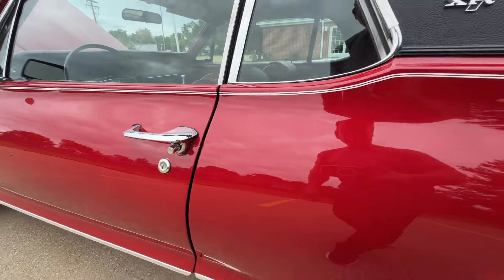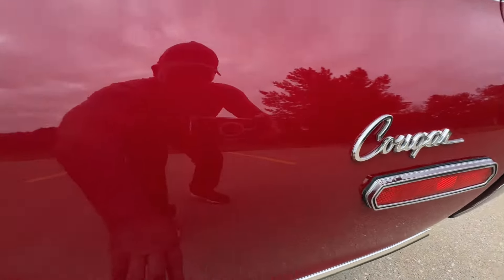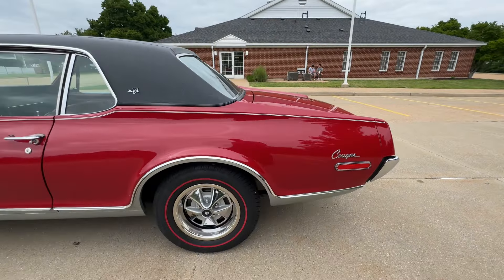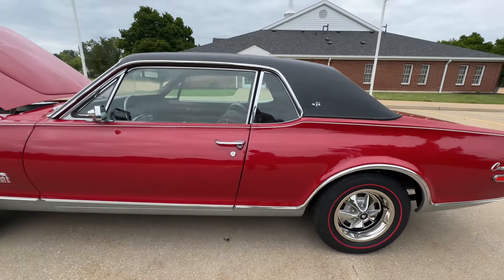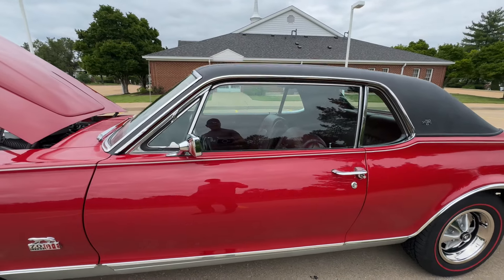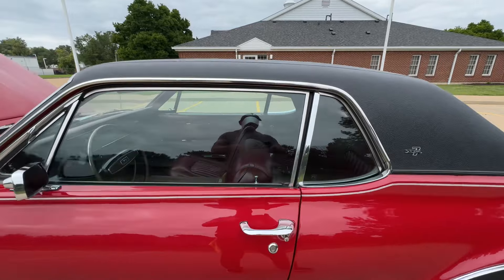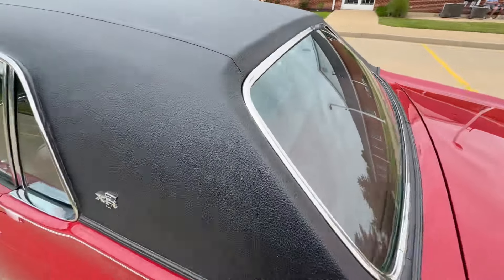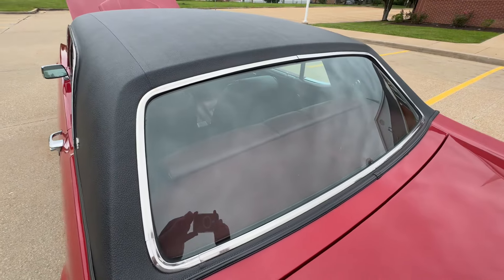There was a tiny chip there, and I saw a chip right there and right there. We have the proper paint and we'll touch it up. But I'm just being picky — all cars have imperfections. If you'd like to fly in and look at this car in person...